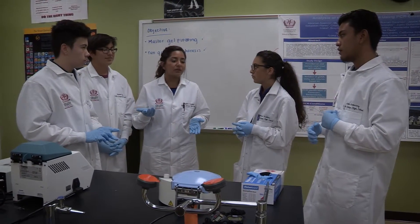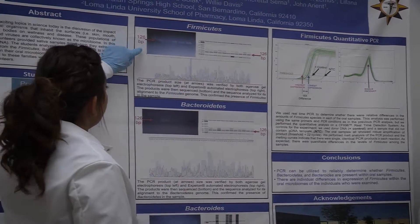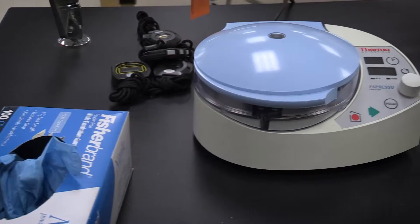An example is Loma Linda brought us in a protocol, and with that we had to do the study of our own personal microbiome, which is basically our DNA, abstracting it and seeing the different bacteria that we have in our mouth and comparing it to see if it's related to any health issues such as obesity.